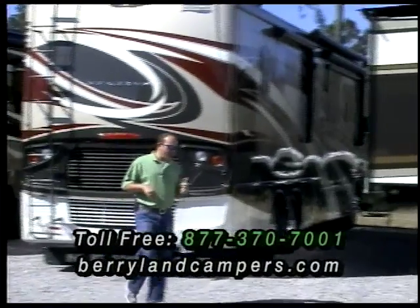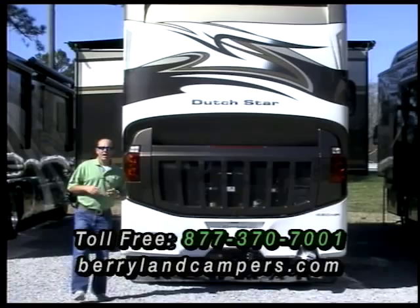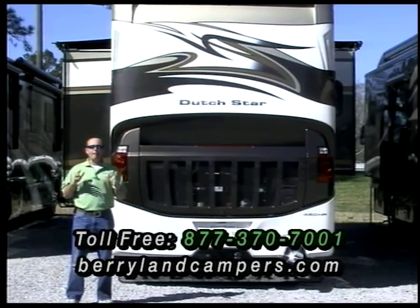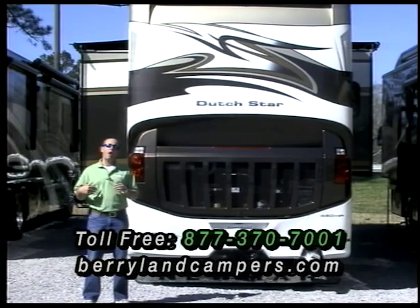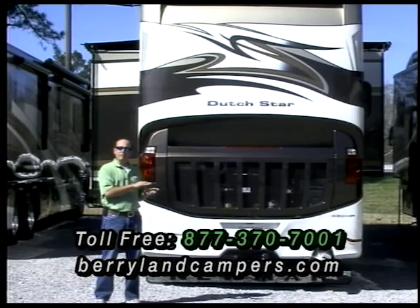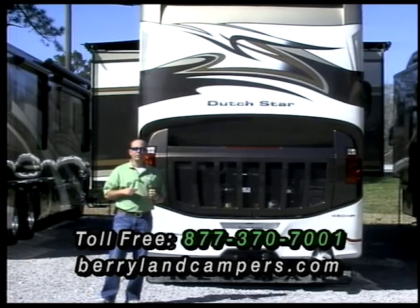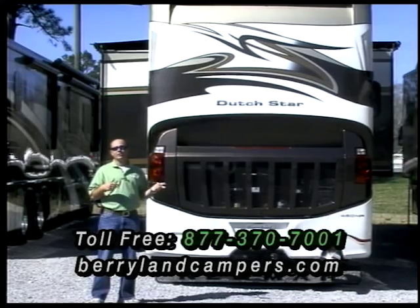We got some brand new Dutch Stars in stock, 2015 models. They made a big change in the Dutch Star this year. The Dutch Star really took a jump in quality and in the stuff included, but we didn't take a real big price increase. So as far as value goes, real good value in a 2015 Dutch Star.